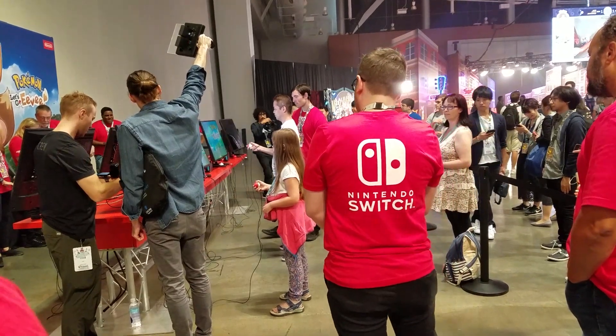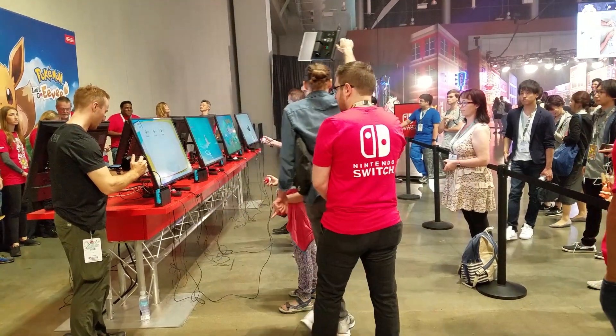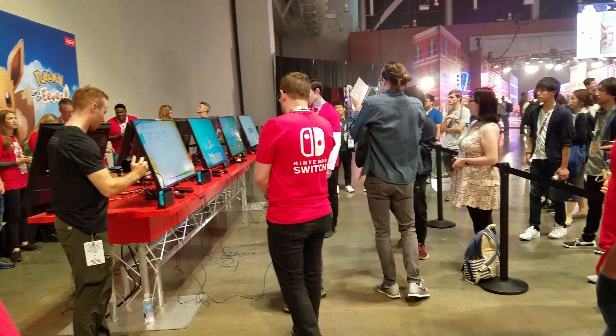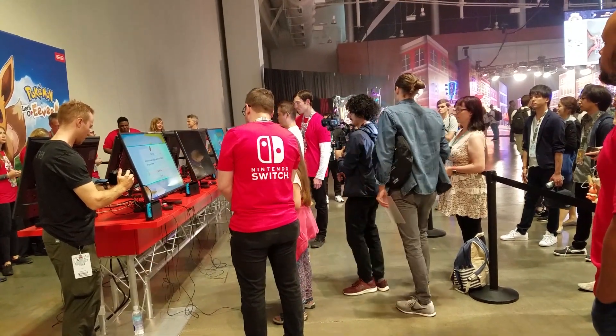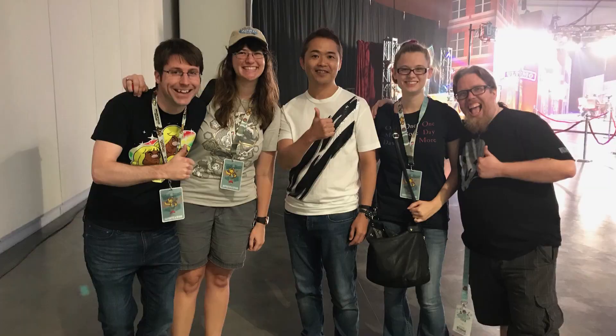Before I got to play, though, I had to wait for Junichi Masuda — an original developer of the games — to finish his own round of the demo, which then turned into him watching my friends and I play, which then allowed us to take a picture with him. That's right, I took a picture with THE Junichi Masuda — the person who composed all of the original Pokemon soundtrack while also programming some of the games and directing some of the new ones. That's the Masuda I shook hands with and met, and it was just a dream come true.